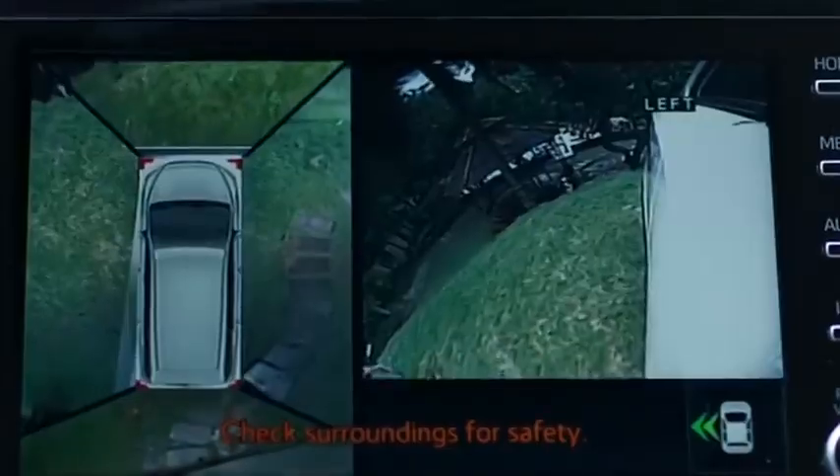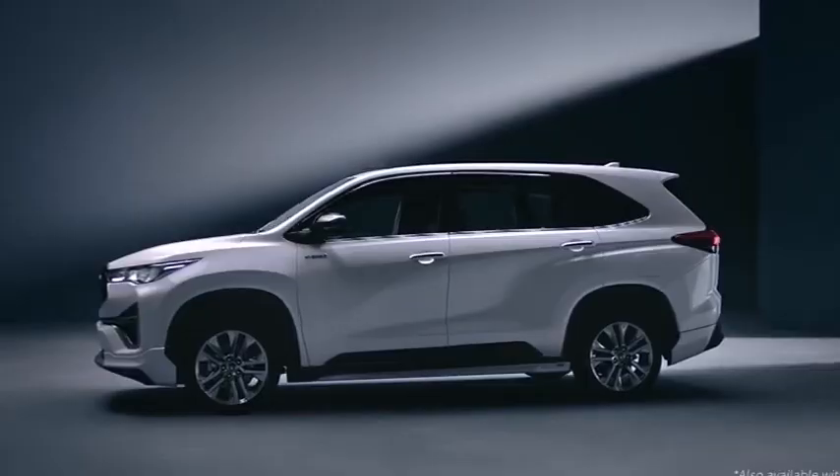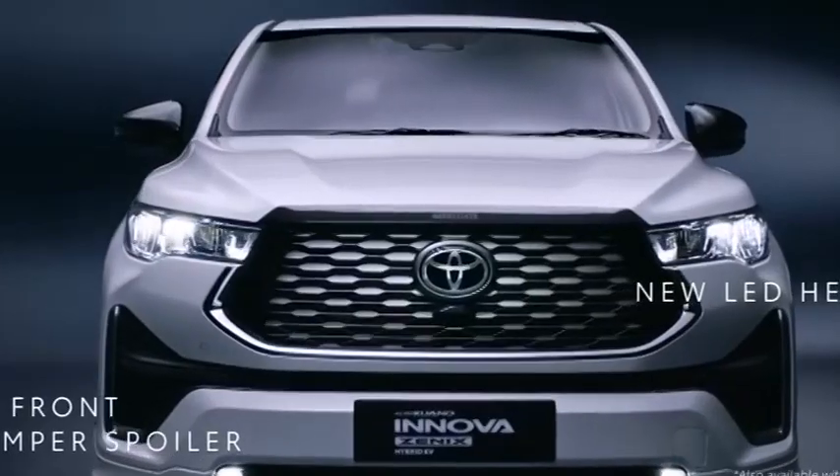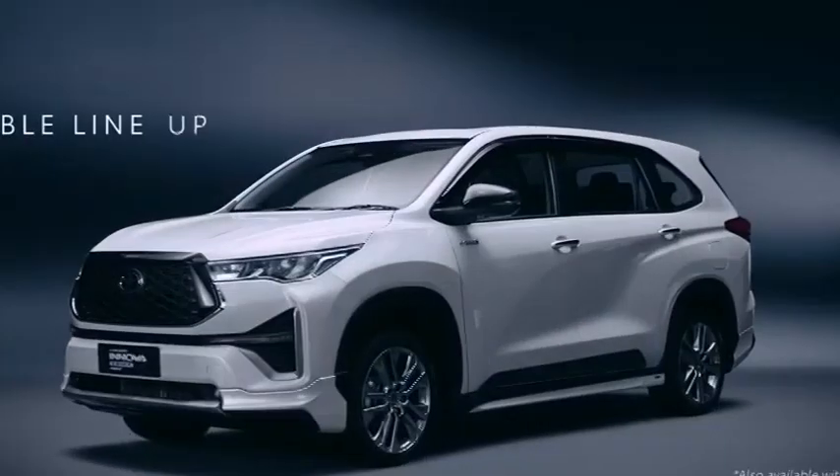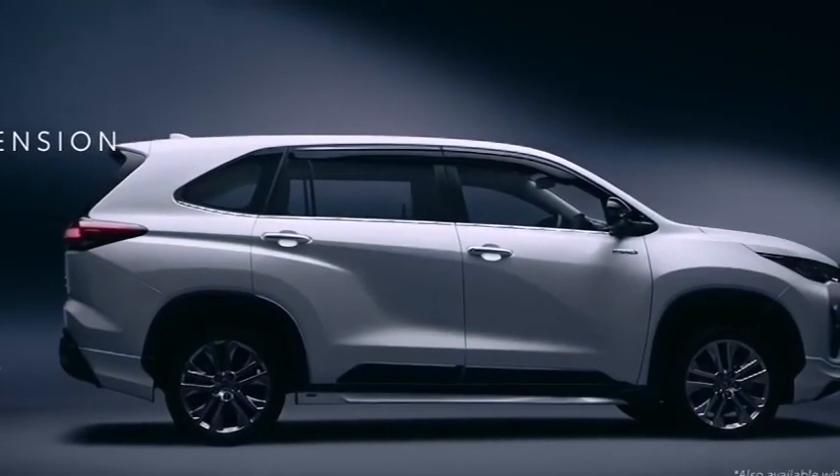Innova Crysta is the biggest flex for Toyota in India. It was launched in 2016 and has been selling like hotcakes. With Innova Crysta, Toyota sales reached new heights. With a new challenger in the form of its sibling, Innova HiCross, it is interesting to see how both fare.